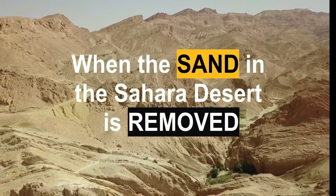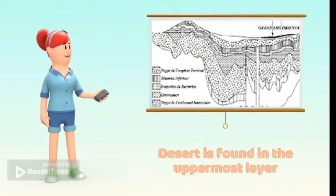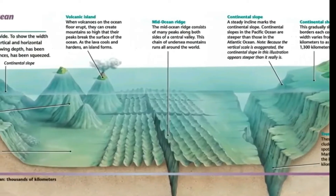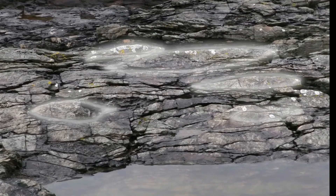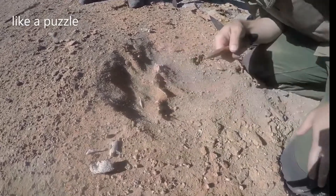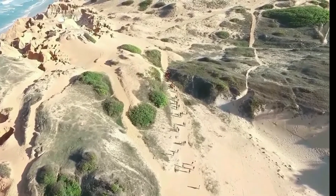When the sand in the Sahara Desert is removed, a hard rock layer remains. The desert is located in the uppermost layer of the Earth's crust, as it is not deep — the crust can reach tens of kilometers deep. Below the Sahara Desert, there are the remains of prehistoric creatures as well as the remains of ancient human civilization.